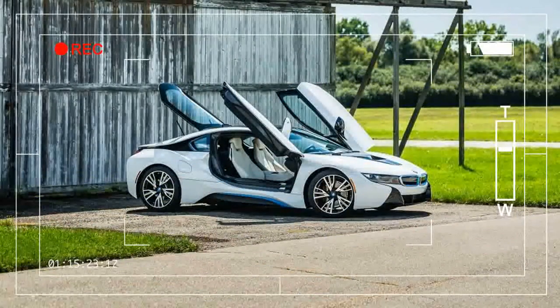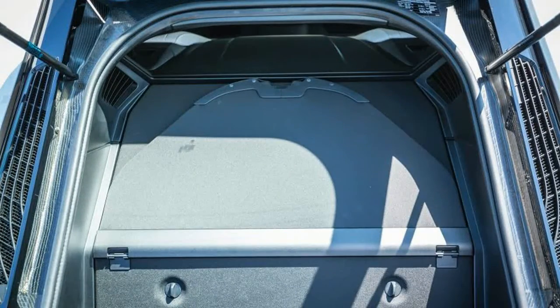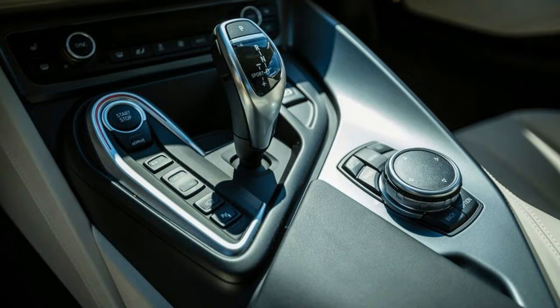The i8 remains largely unchanged since its launch in 2014. For 2017, BMW has added a new Protonic Red model, essentially a design riff on the existing i8.